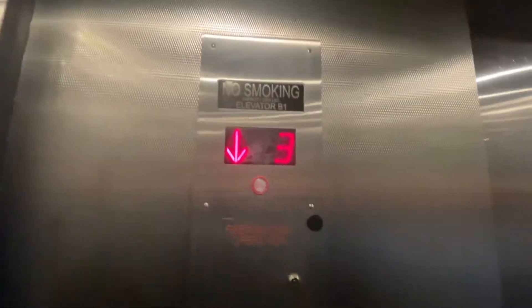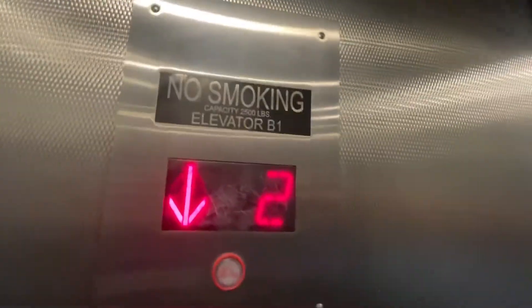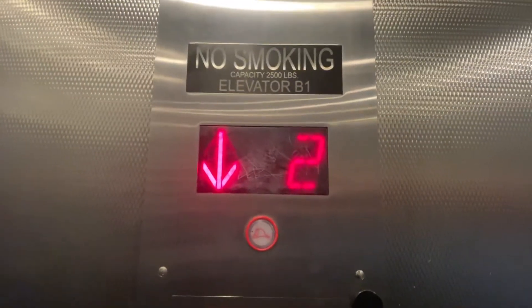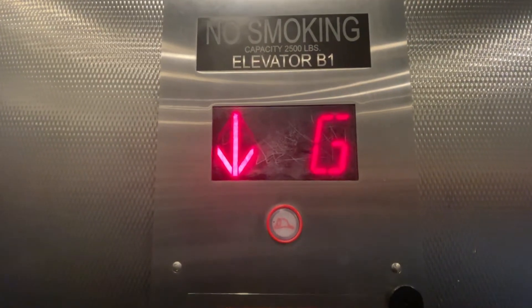No floor passing time. Elevator B1. Those are some loud chimes — you can hear them from in here.